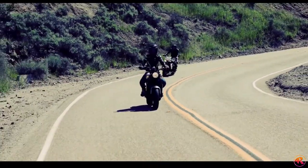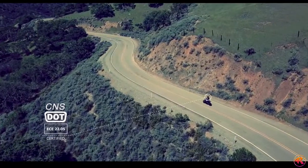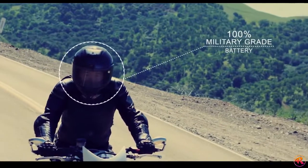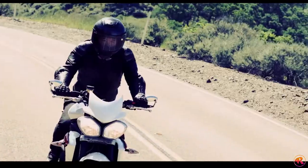Since safety is our number one priority, the Jarvish Helmet has CNS, DOT, and ECE safety certifications, anti-fog, anti-scratch, anti-glare visor, and a 100% military-grade battery. Our state-of-the-art technology empowers every rider to enjoy the riding experience.